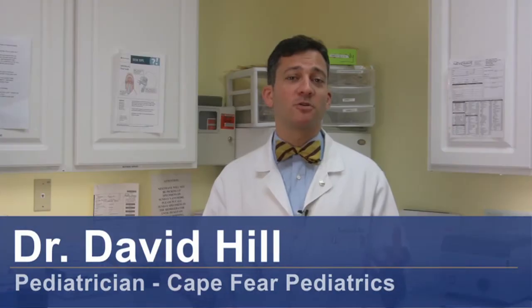Hi, I'm Dr. David Hill, and today we're going to talk about healing a baby with an overgrowth of candida.